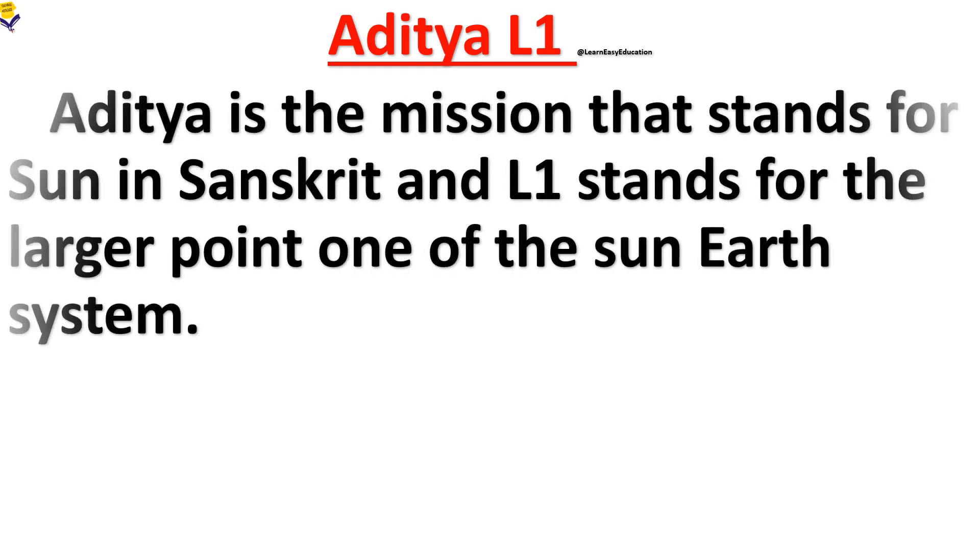Hello friends, in this video we are going to learn a few points about Aditya L1. Aditya is a mission that stands for Sun in Sanskrit, and L1 stands for the Lagrange point one of the Sun-Earth system.